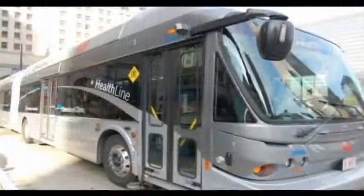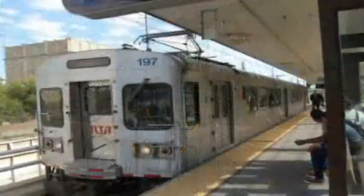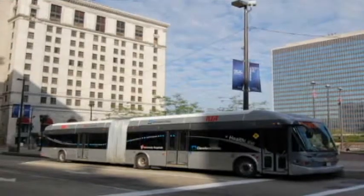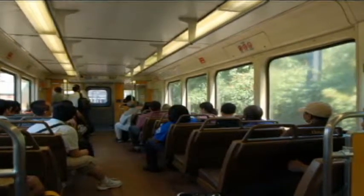Before we talk about the specifics of the juvenile fare violation, let's give a little background about the proof of payment system. Our proof of payment system is used only on the HealthLine and the Red Line. The HealthLine is our bus rapid transit system that travels from downtown Cleveland along Euclid Avenue all the way to East Cleveland. The Red Line goes all the way from East Cleveland to the airport and that is our most ridden train line.